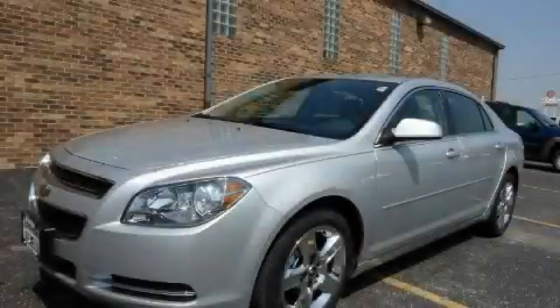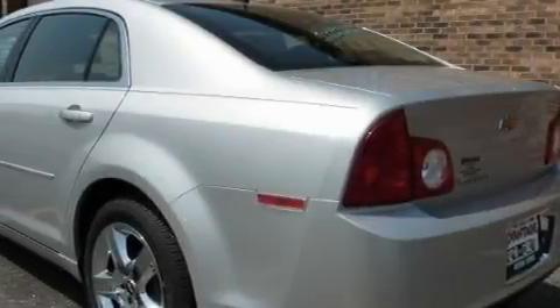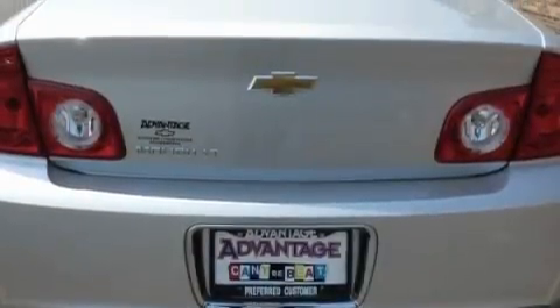This is a 2010 Chevrolet Malibu. The steady four-cylinder engine connected to an automatic transmission provides fuel efficiency with enough power to zip around town. With an EPA estimated rating of 33 miles per gallon on the highway, this automobile pays off in the long run.